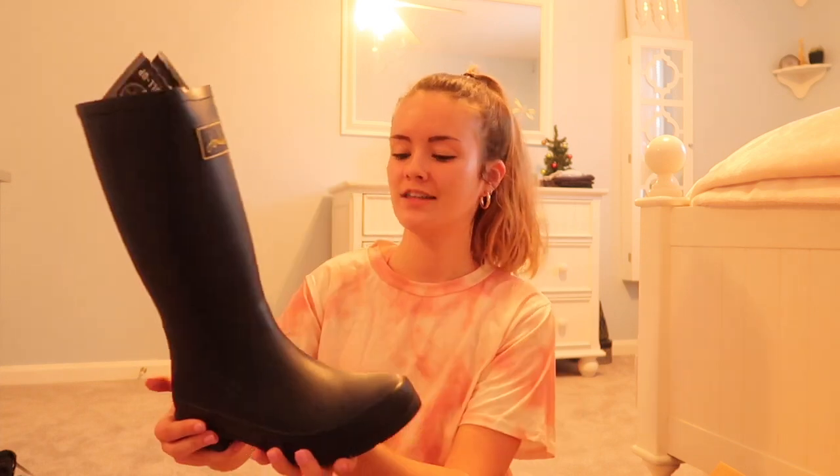The next pair of shoes came in the biggest box — my mom got me some rain boots in a navy blue color. And the last pair of shoes — oh my god, I am so excited for these. Look how cute — these little white booties. I am obsessed. These are the cutest shoes I've ever seen in my entire life and I'm so excited to wear them.